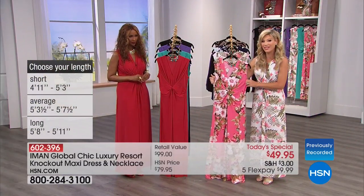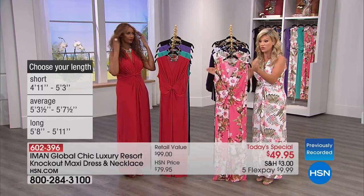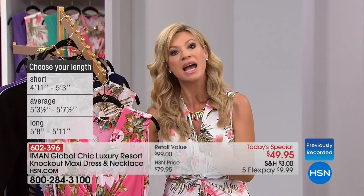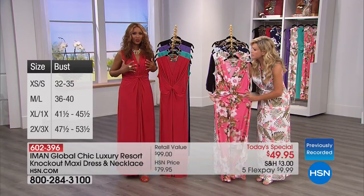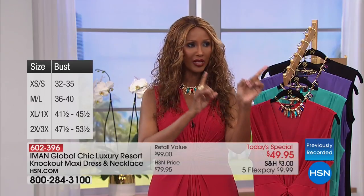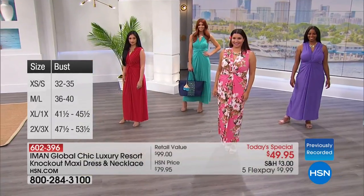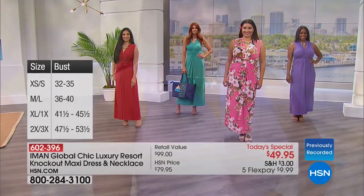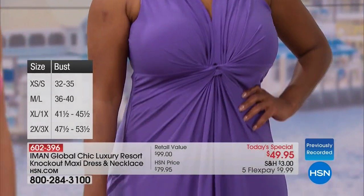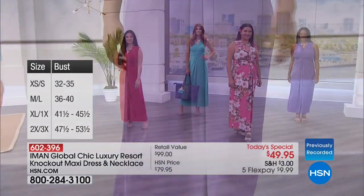Here are the three lengths: short is for height four-eleven to five-three; average is five-three-and-a-half to five-seven-and-a-half; and long is five-eight to five-eleven. Then pick your size, extra small through 3X - go with your true size, you don't need to go up or down. Even if you're busty you have great coverage, and if you're flat-chested it gives you shape.